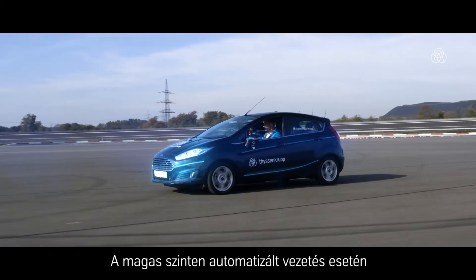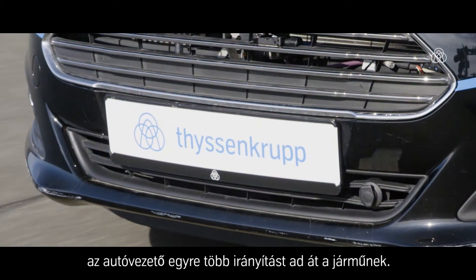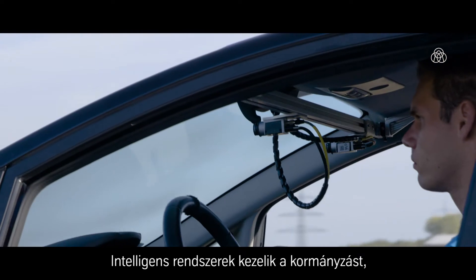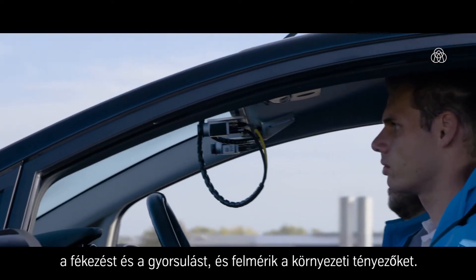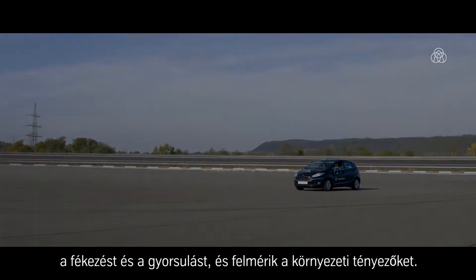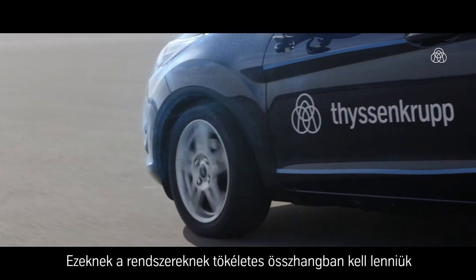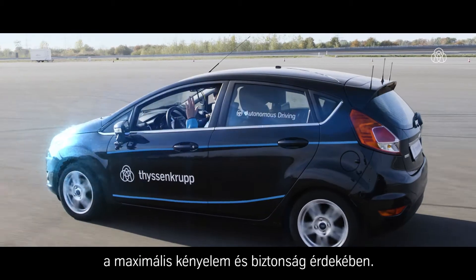In highly automated driving, the driver passes more and more driving control to the vehicle. Intelligent systems handle steering, braking, and acceleration and assess environmental factors. These systems need to interact perfectly to ensure maximum comfort and safety.